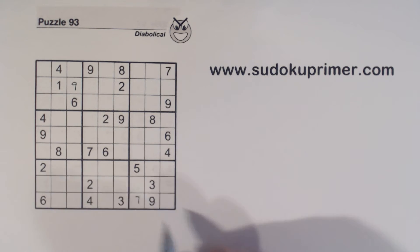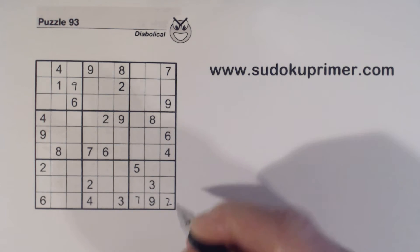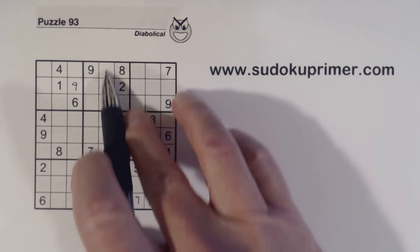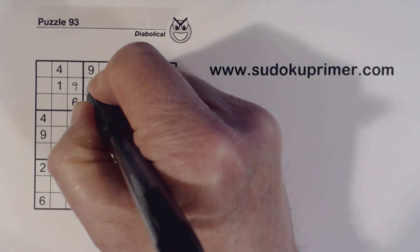And then we've got a two here, two here, so that's a two. And then we've got a six here and six here, so that's a six.